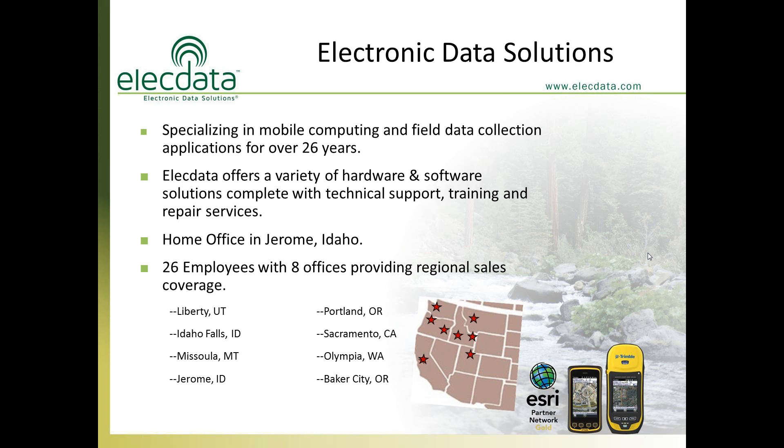A little bit about our company. We're Electronic Data Solutions. We've been in business for 26 years, and our specialty is helping people come up with an integrated system that allows them to collect field data with mobile computing products in the field. We offer a very wide variety of hardware and software, and everything we offer comes with technical support, optional training, and repair services. Our home office is located in Jerome, Idaho, in South Central Idaho, and we currently have eight regional offices with 26 employees total.